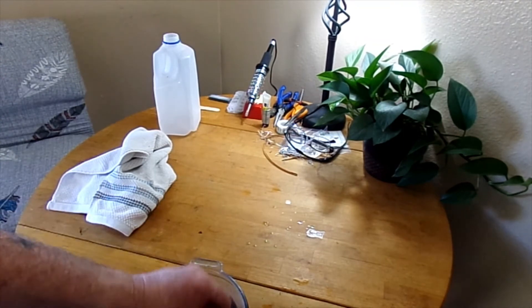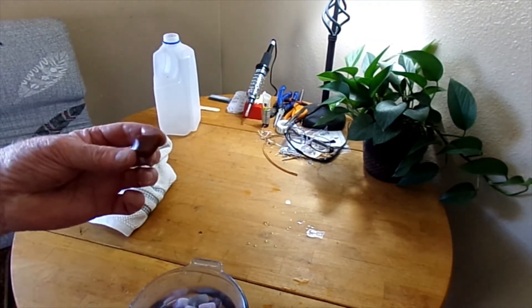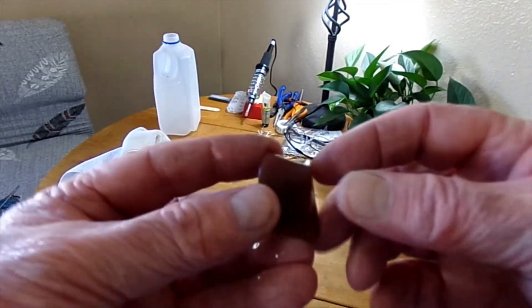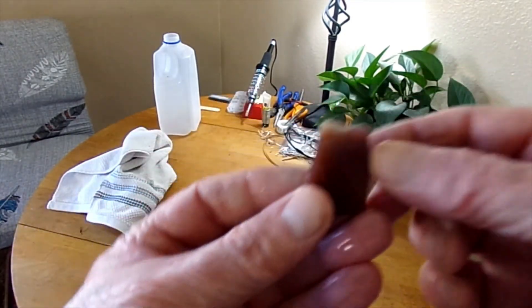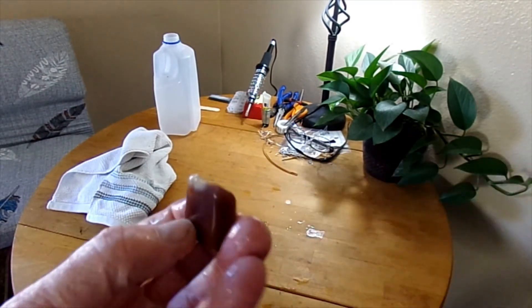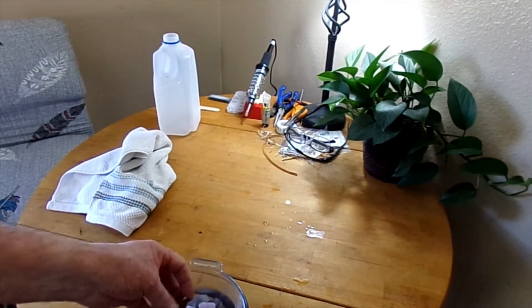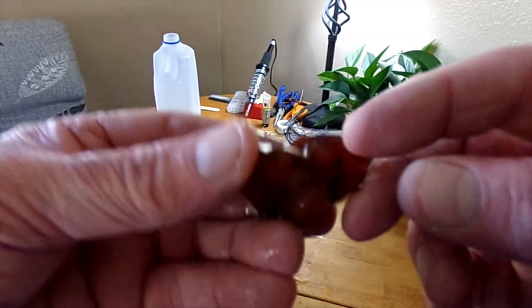I wasn't sure what it was going to look like once it got tumbled. I think this is Jasper — Jasper's pretty. The most common is red Jasper, but this has got a little tip of quartz here, tumbled up real nice. They're wet, they're shiny when they're wet, but you don't want to dry them off if they've got any of that grit left over.